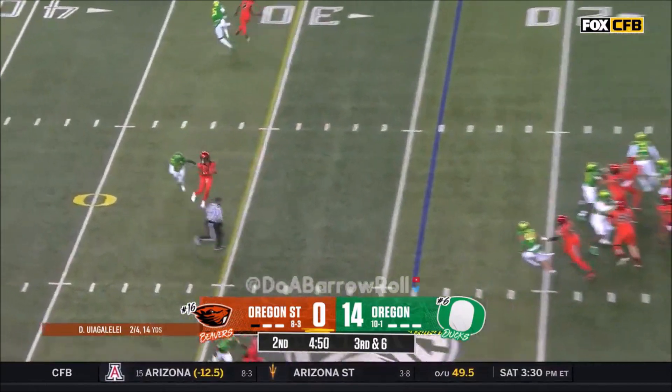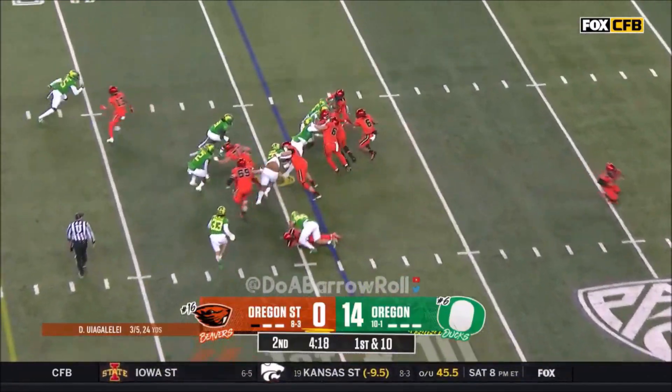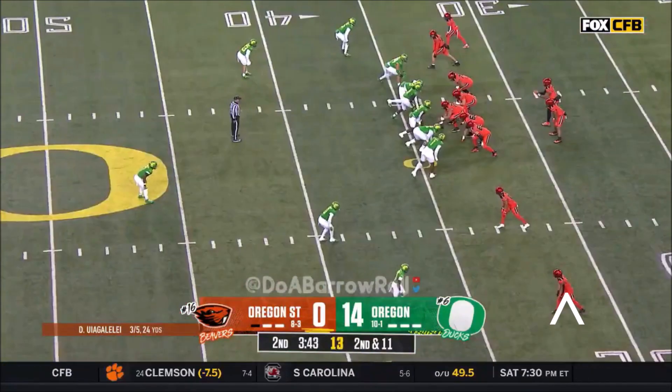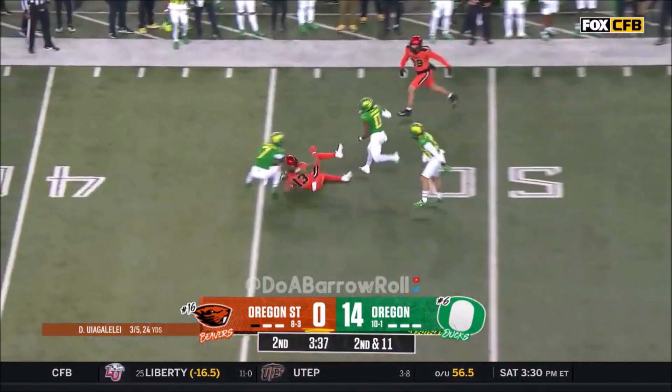Here they come. Uyangalaleh has a connection across the — stretch play. Martinez is lit up by Birch. Press at the line. Uyangalaleh felt the rush and threw through it.